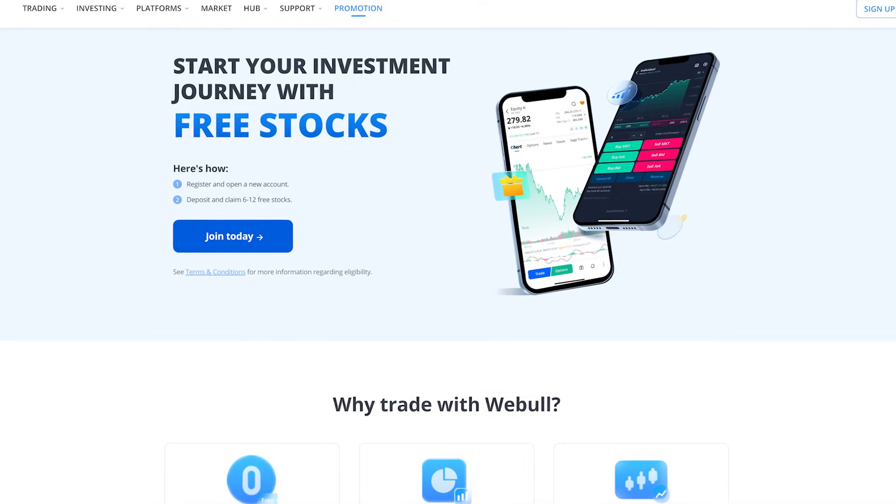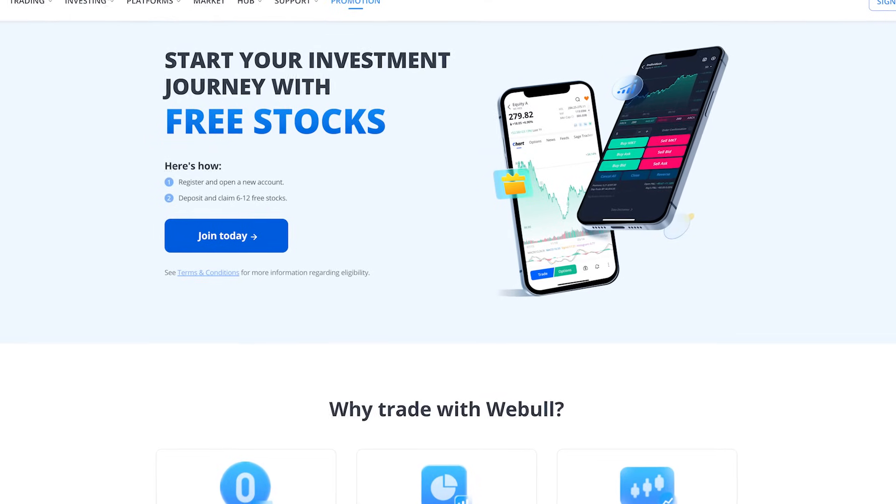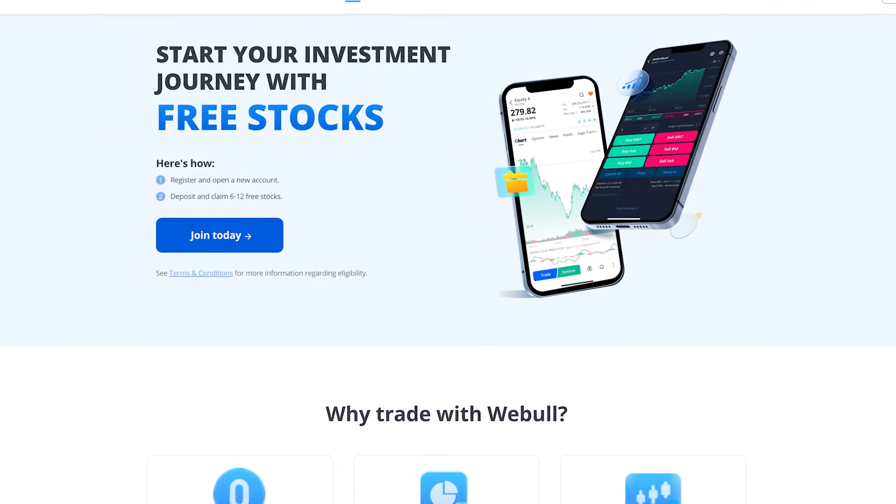If you like these videos and want to support us at no cost to yourself, do consider signing up for Webull, the zero commission brokerage app. They've got a deal right now for our viewers — you can get up to 12 free stocks when you open a new brokerage account and deposit any amount of money. The minimum you get is six stocks at a minimum value of $34 altogether, and if you're lucky you can get up to 12 at values of possibly even thousands of dollars. Link is below if you're interested.